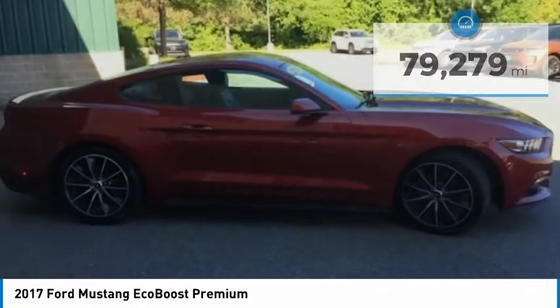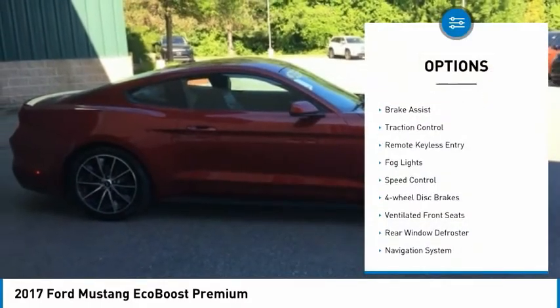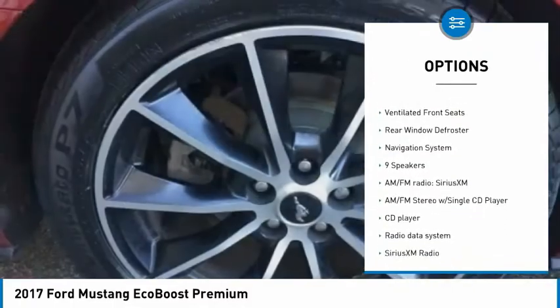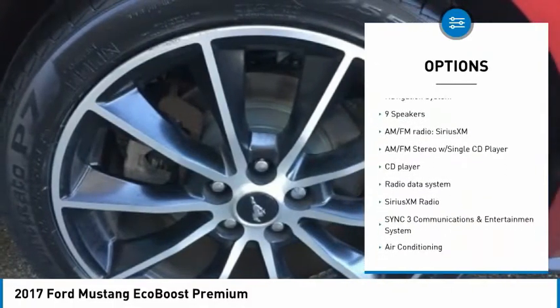Here are some of this vehicle's great options: electronic stability control, brake assist, traction control, remote keyless entry, fog lights, speed control.